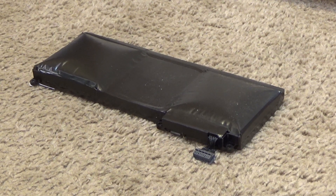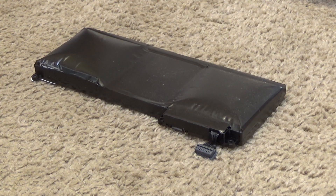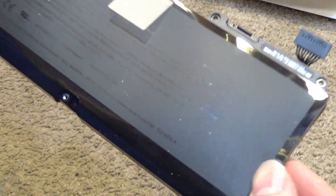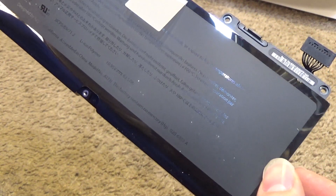Here we have an exploding lithium-based battery. This is out of an Apple computer, one of those white MacBook laptops from the late 2000s — a legitimate Apple battery that's been in there since day one. This is a lithium polymer battery.